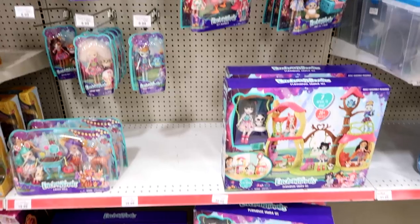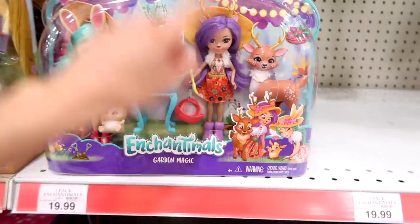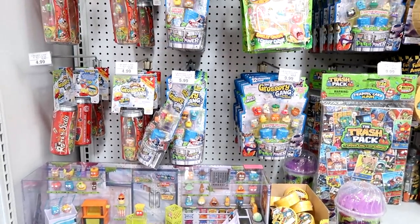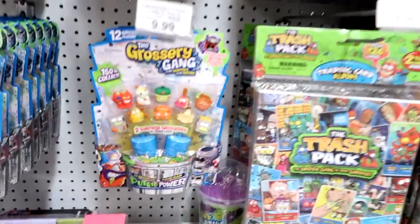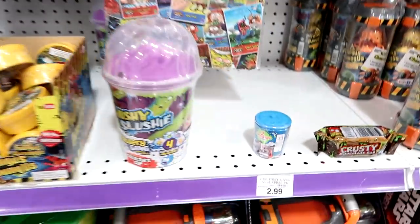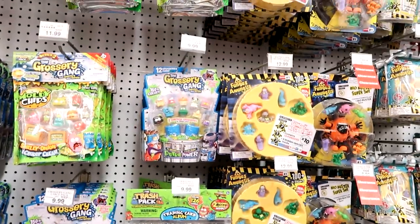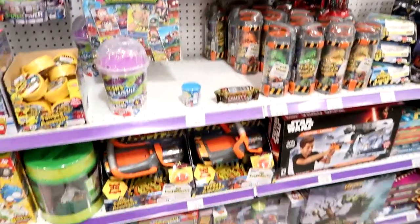Here at Toys R Us with the Enchantimals — look what they have! A new Garden Magic Set with a little deer in it — so cute, I'm gonna grab that. Here is the Grocery Gang — we have the new Series Three, lots of packs. I don't have this pack, I'll look through them. They have one lone blind pack — I don't have that pack either! Go pick up some Grocery Gang!